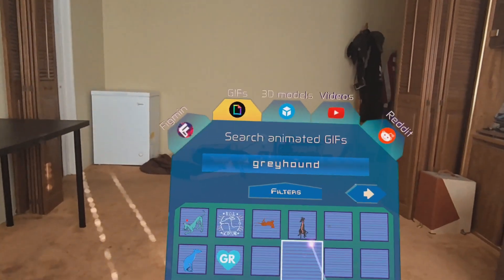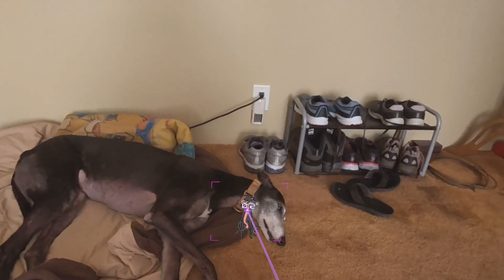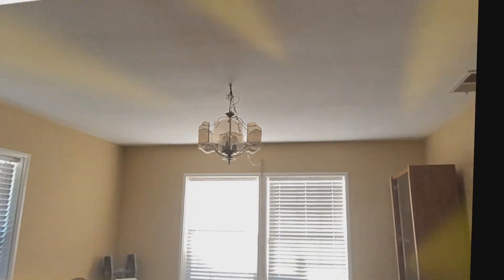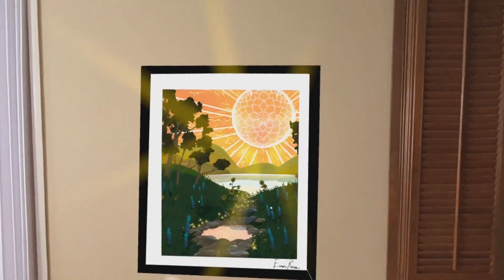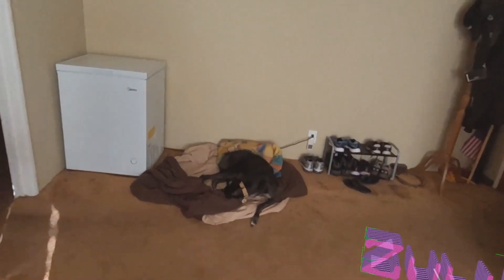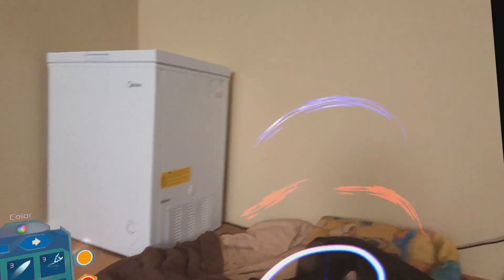For a creative experience, check out Figmin XR. This multi-purpose app lets you easily create, collect, and play in augmented reality. Decorate your room, build physics-based games, make art, or bring Reddit content to life. Figmin XR has built-in tools like 3D sketching, a voxel editor, physics simulation, and more for limitless creation. You can also find and import 3D models, GIFs, and videos to remix. With social features like publishing and multiplayer, Figmin XR shows how mixed reality can enhance creativity, education, and sharing.